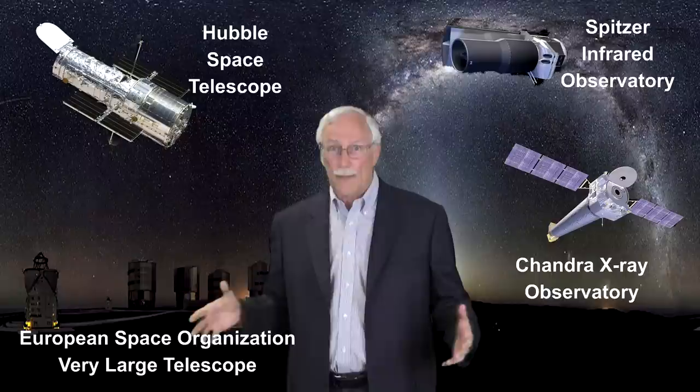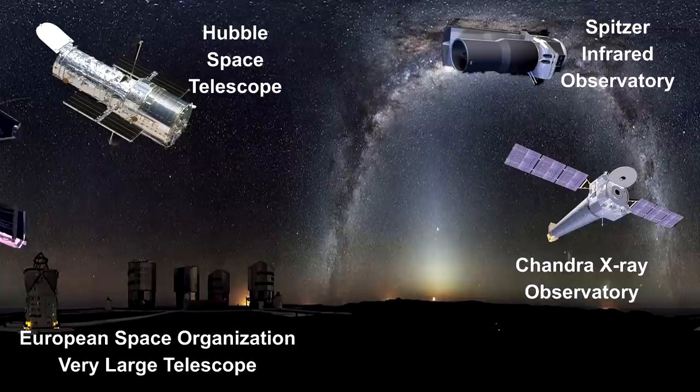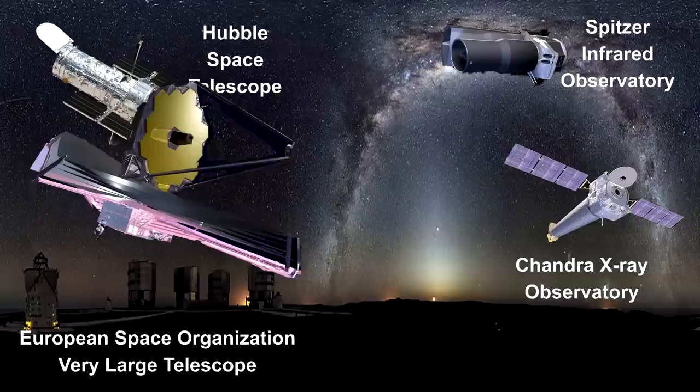I created this video book to bring the people that I care about up to date on what we know about the cosmos and how far away things are. That was me, ten years ago, when we first started the How Far Away Is It? video book channel on YouTube.